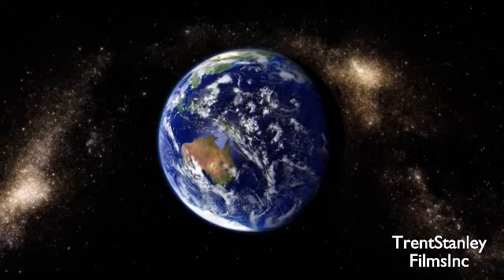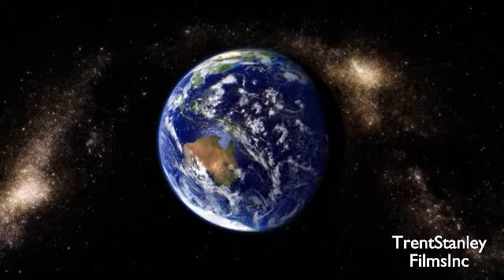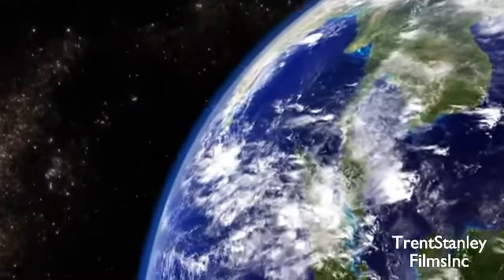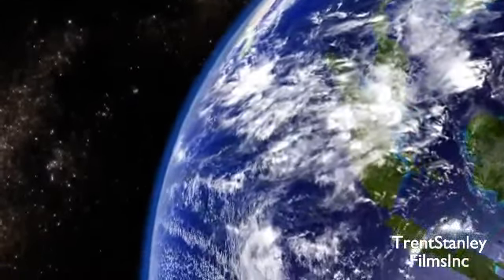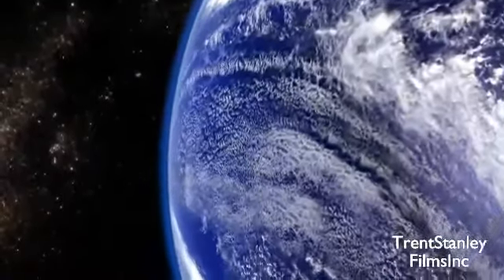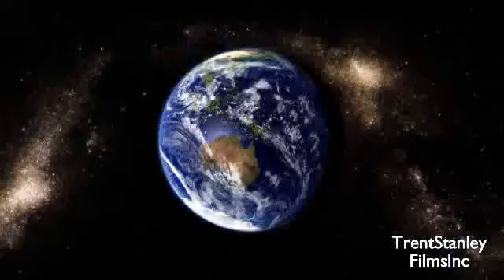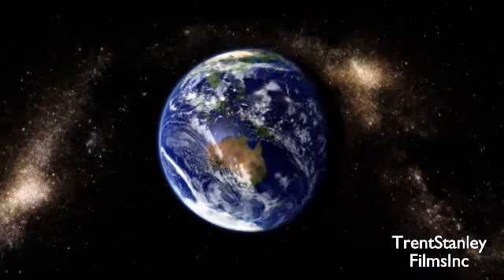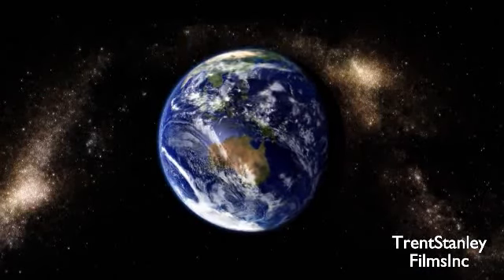This is the earth. It's really, really big. It has a total circumference of 40,000 kilometers at the equator, and a surface area of 510 million kilometers squared. And the vast majority of petroleum is found underground. So how on earth do we find it in order to extract it?